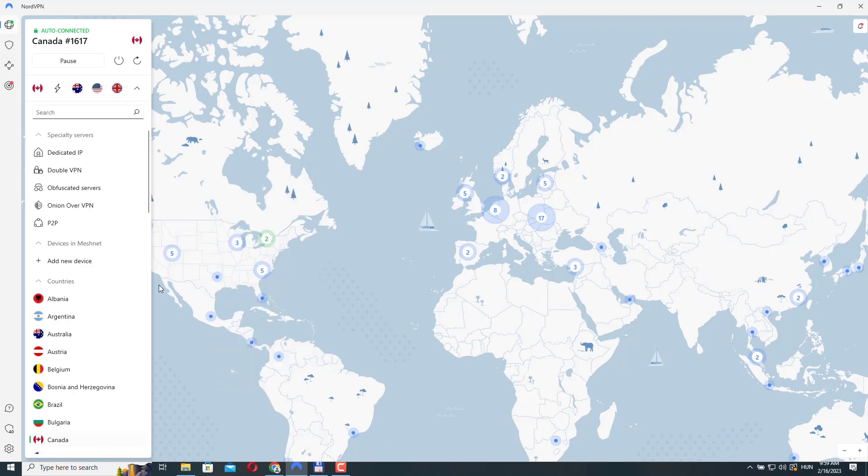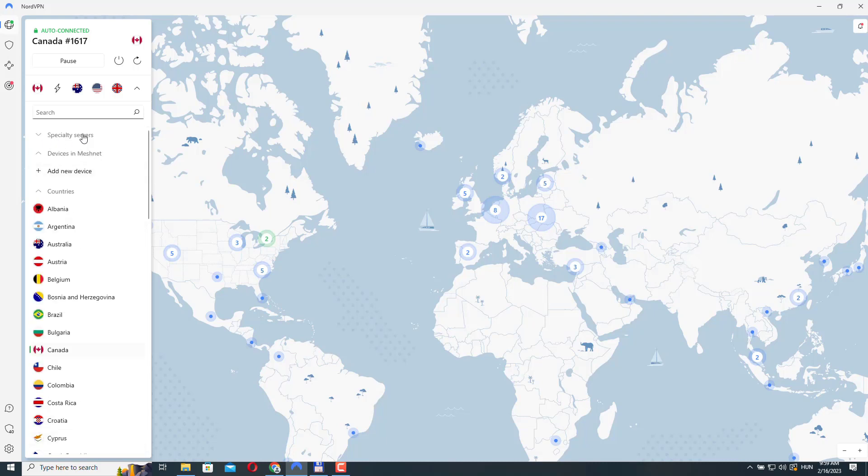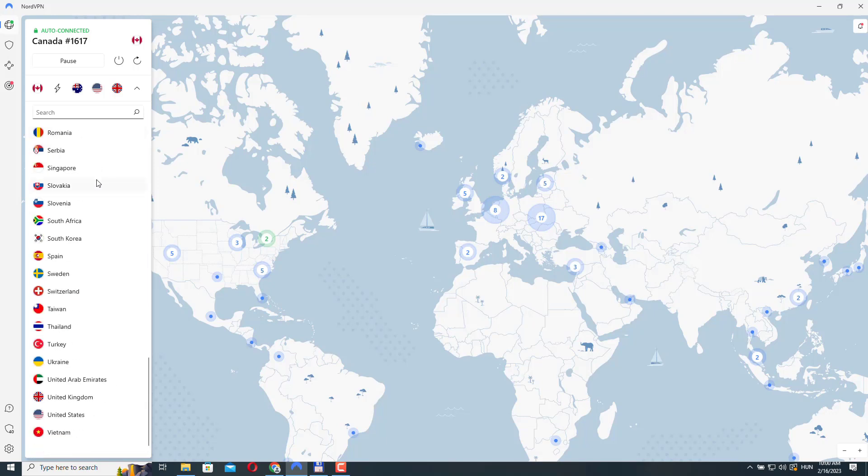By the way, right now I'm on Windows. If you are on a Mac, your interface might look a bit different and you may not see some of the options visible on my screen. Nevertheless, you should be able to follow the video. The specialty servers tab is on the bottom part of the sidebar on a Mac. If you don't see all specialty servers in the list, you may need to change your protocol in the settings.